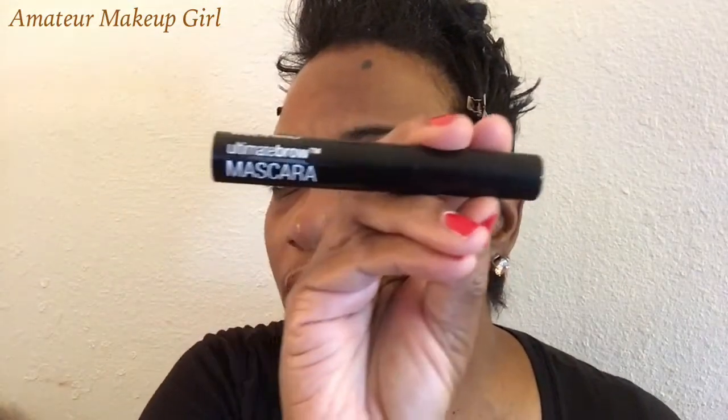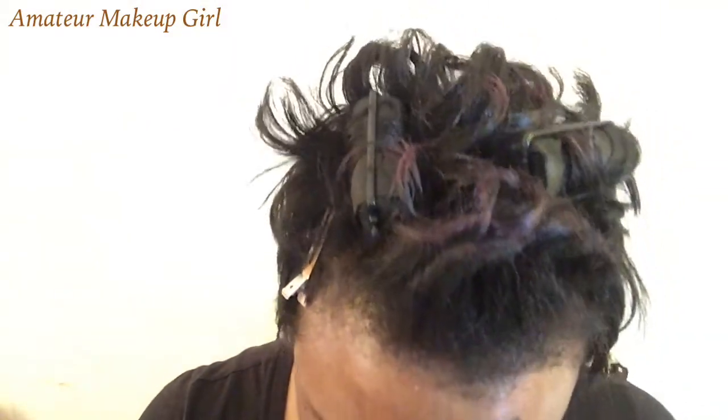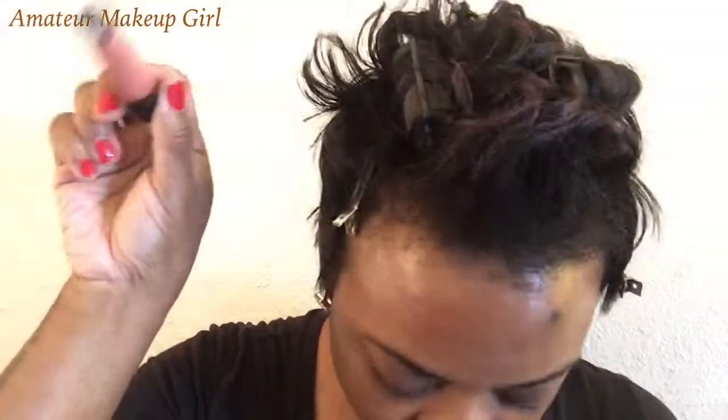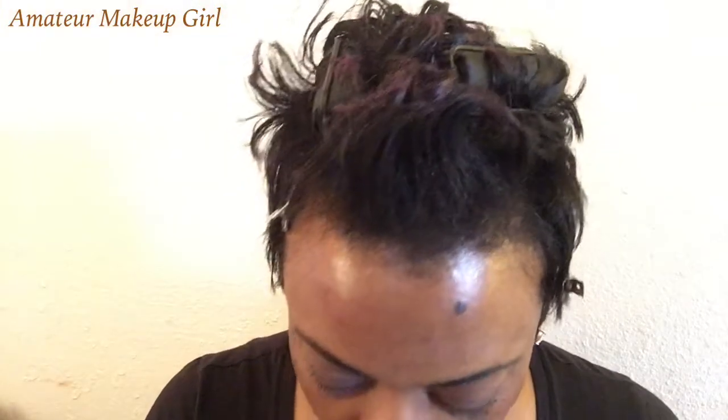I don't know if I've ever shown on camera this Wet n Wild Ultimate Brow Mascara — I'm gonna use that today as well. You guys already know I love the Photo Focus Eyeshadow Primer, I use this almost every day and I'm almost out. I'm gonna end with the Wet n Wild Mega Last Liquid Catsuit Matte Lipstick in Nudist Peach, topped with their Color Icon Lip Gloss because I think it's a little too bright. But the focus of today's video is really to try the Photo Focus Foundation.